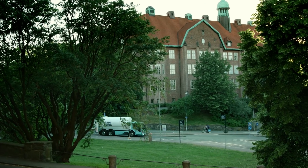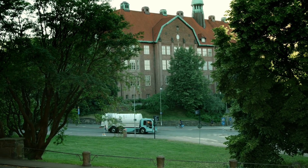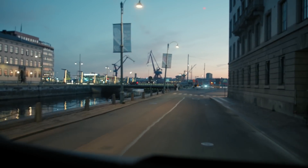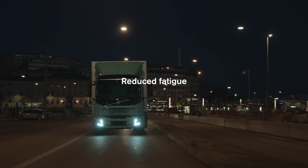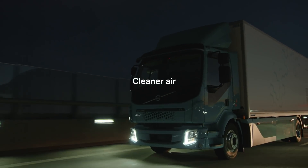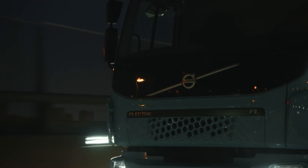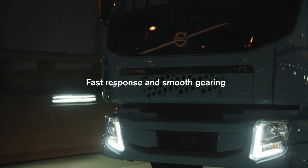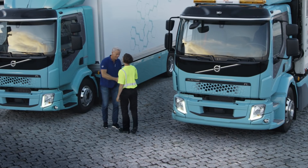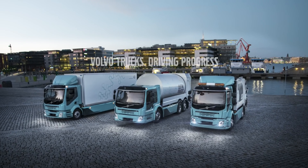It's not just the urban environment benefiting from electrified vehicles — drivers' working environment is also improved. Less noise means less stress and reduced fatigue. Exhaust-free operation provides cleaner air. And the electric powertrain provides fast response and smooth gearing, making the job more efficient and enjoyable. And the journey has just begun.